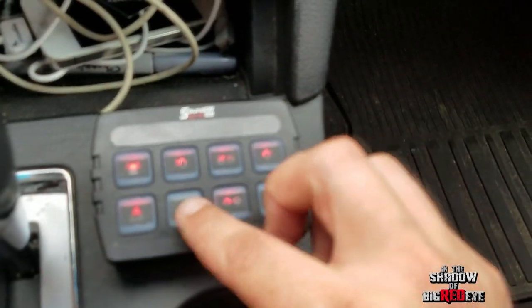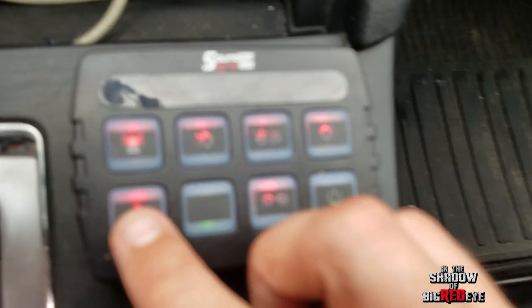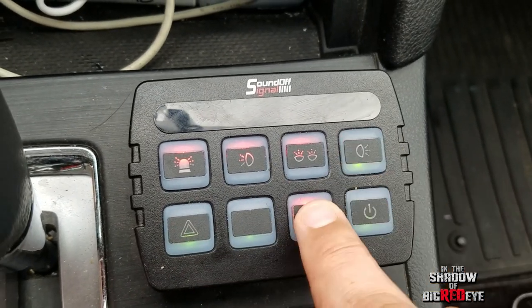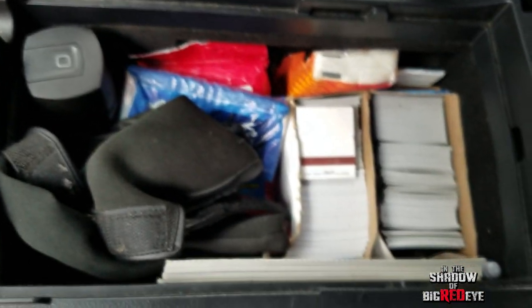Here's our switch box which controls all of the lights on the outside — we can turn them all on and off. And then over here we've got some supplies.